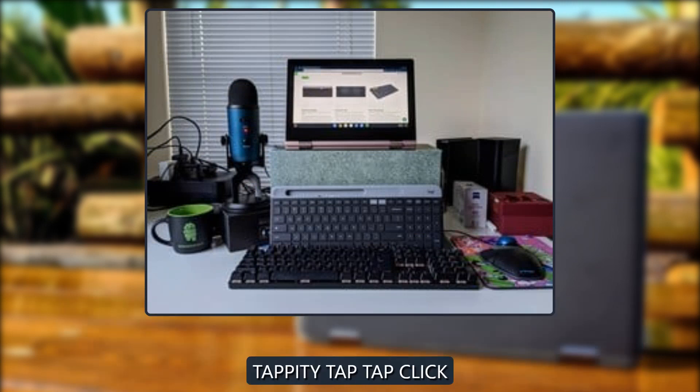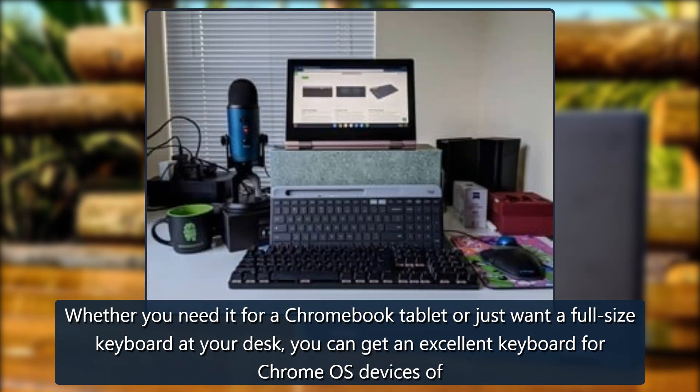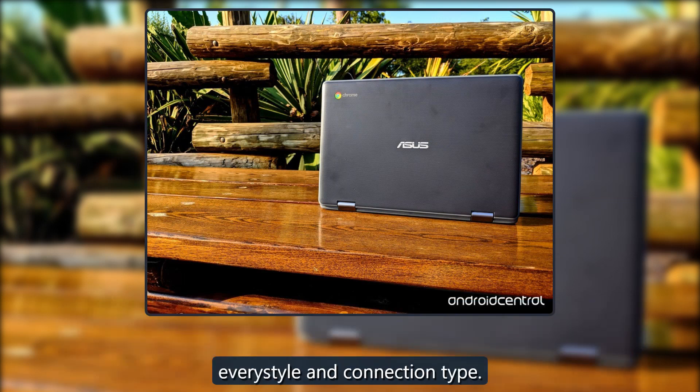Finally, a guide to finding your new favorite Chromebook keyboard — whether you need it for a Chromebook tablet or just want a full-size keyboard at your desk, you can find an excellent keyboard for Chrome OS devices in every style and connection type.